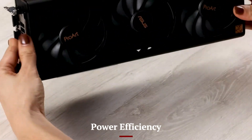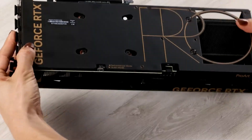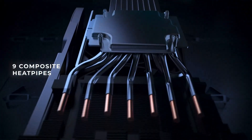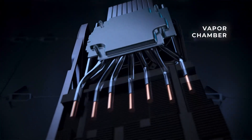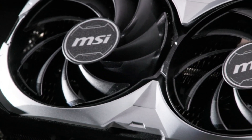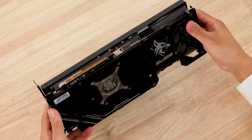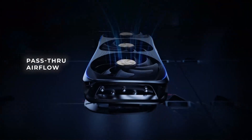Power efficiency: Thanks to RDNA 4's energy-efficient design, the RX 8000 series delivers exceptional performance per watt. Its advanced power management features dynamically adjust power usage based on workload, reducing heat output and energy consumption. This efficiency not only benefits gamers but also contributes to a greener computing experience.